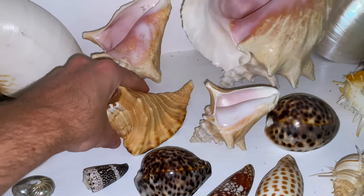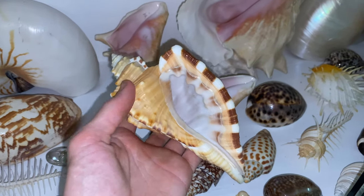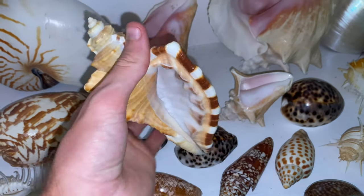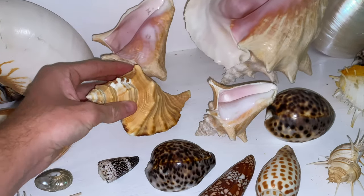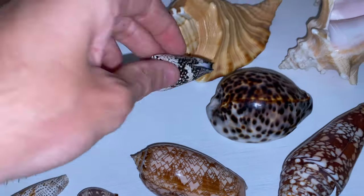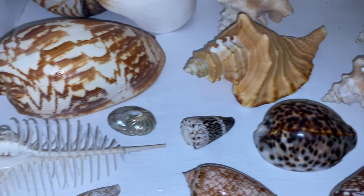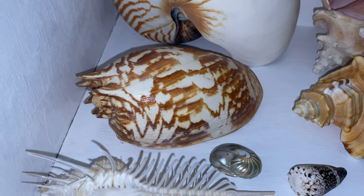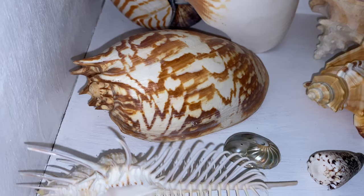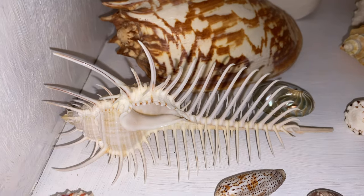Then we have a giant Cymatium raderi — please correct me if I'm wrong, but I'm pretty positive that is correct. That one is awesome and was also gifted to me — I had no idea they got that size, the thing is huge. Got a black cone shell there; I'm not sure on its name, if you do know please comment down below. I love that one. Got a really awesome colored baler shell, or Melo amphora I believe it's called — really nice colors and pattern. And here is one of my favorite shells ever: my murex pectin.